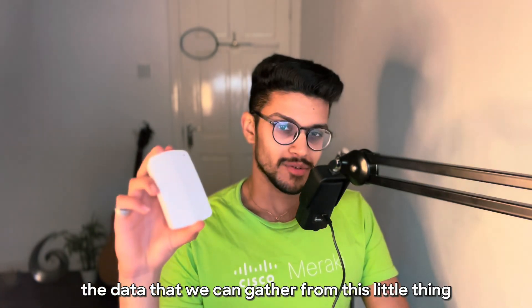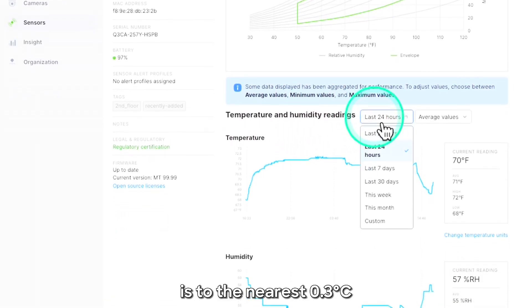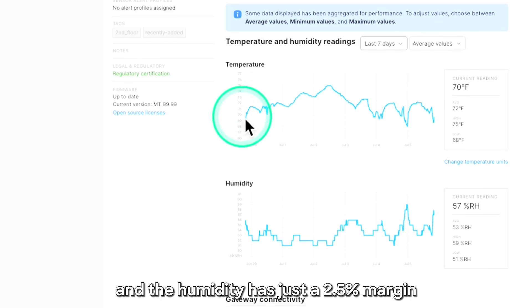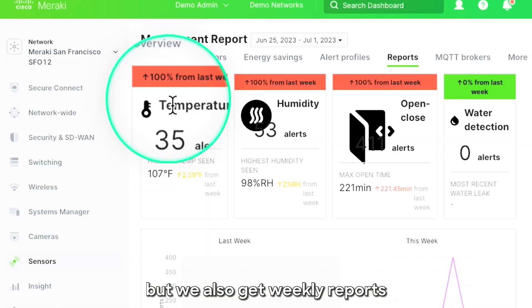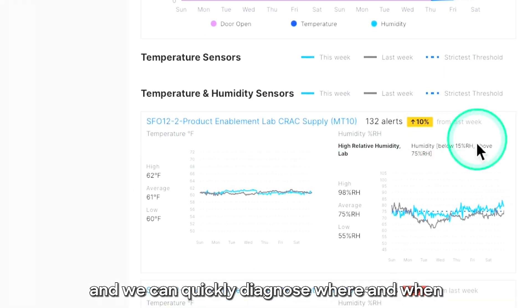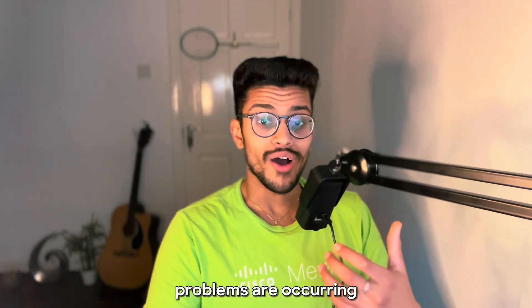Number two: data accuracy. Here's something which might surprise you — the data that we can gather from this little thing is pretty powerful. The accuracy of the temperature is to the nearest 0.3 degrees Celsius, and the humidity has just a 2.5% margin. Not only do we get individual readings automatically pulled into the cloud, but we also get weekly reports so we can start to see trends of temperature and humidity.